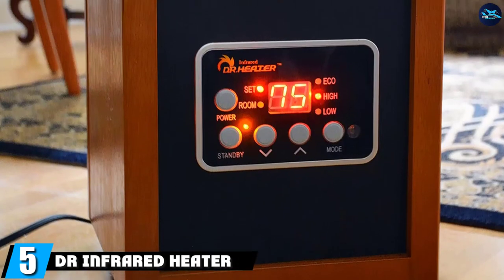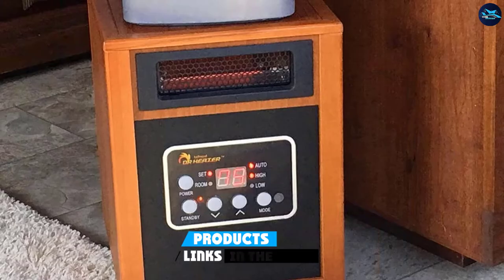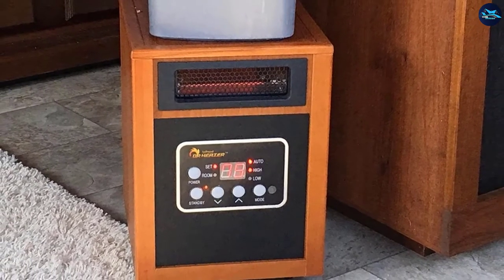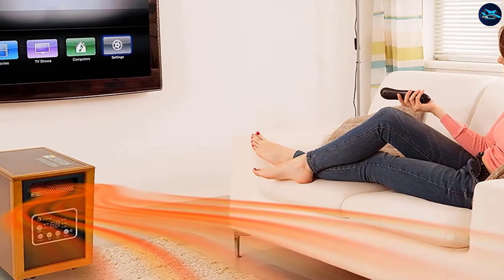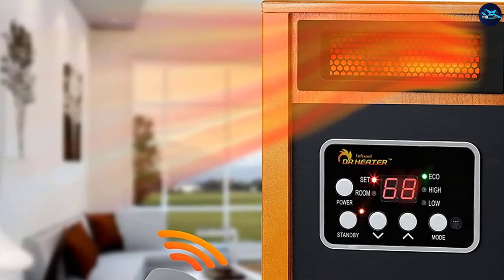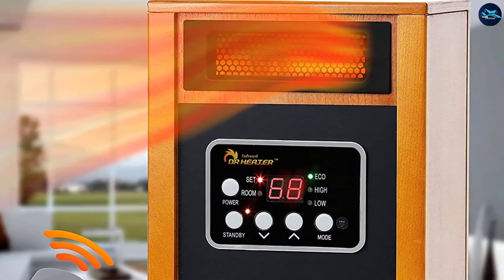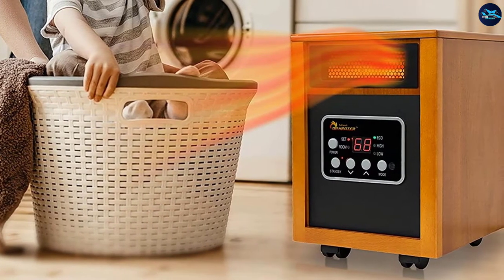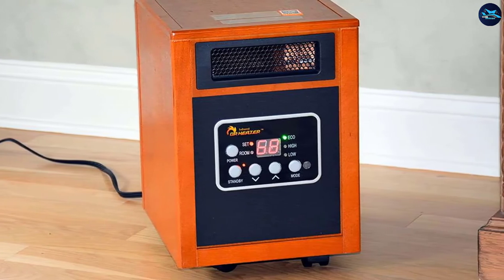The number 5 position is held by the Dr. Infrared Heater Portable Space Heater. One thing people forget about space heaters is the noise they can make — it can wear on you quickly when you're trying to get a good night's sleep. The Dr. Infrared DR968 runs at an impressive noise level under 39 decibels, which is quieter than a typical conversation. It can cover up to 1,000 square feet, eliminating cold patches through infrared heating technology. Three heating modes are available, including an eco mode for maximum energy savings, and the heater shuts itself off after 12 continuous hours to prevent overheating.